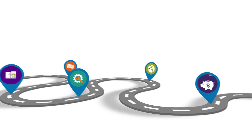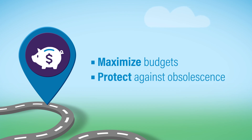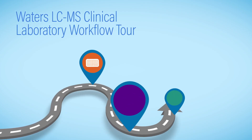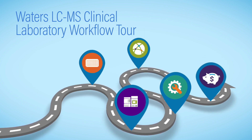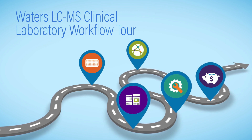Waters Capital provides a range of flexible financing and asset management solutions to maximize budgets and protect against obsolescence. Achieving the ultimate workflow for your laboratory requires true partnership. Waters is focused on providing you the resources you need to help you achieve your scientific goals, from sample to result.